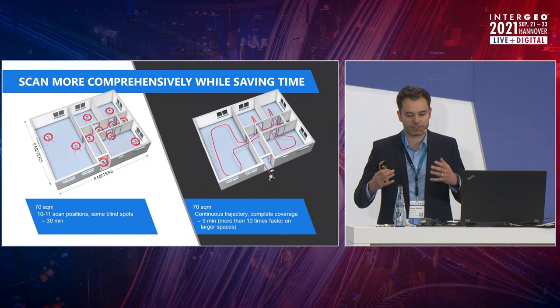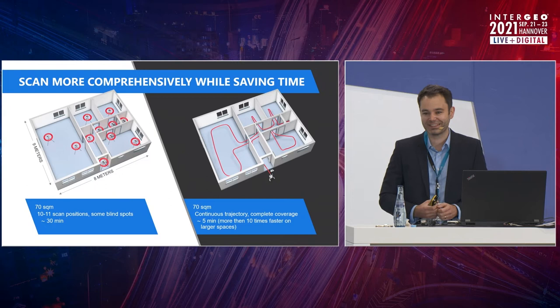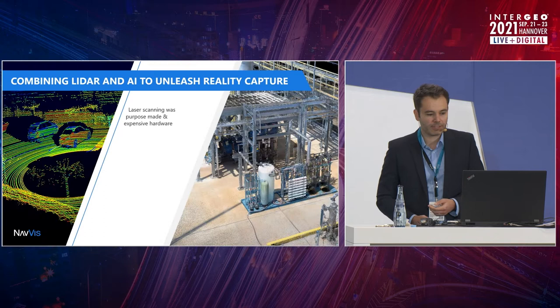Mobile scanners rely much less on the most accurate and precise lenses and lasers, but much more on amazing software that improves with every single software update. While lenses are frozen — set in stone with the device you're buying — software is getting better and better over time.